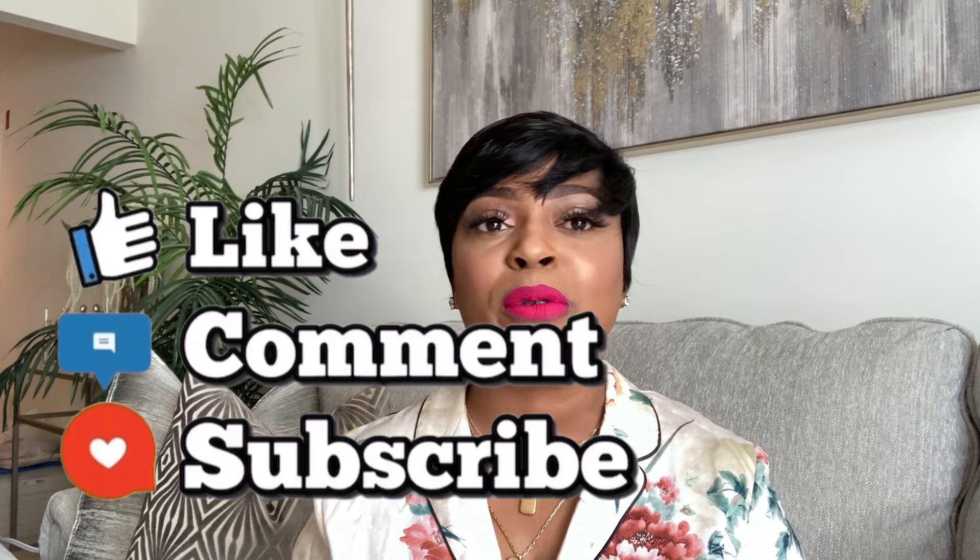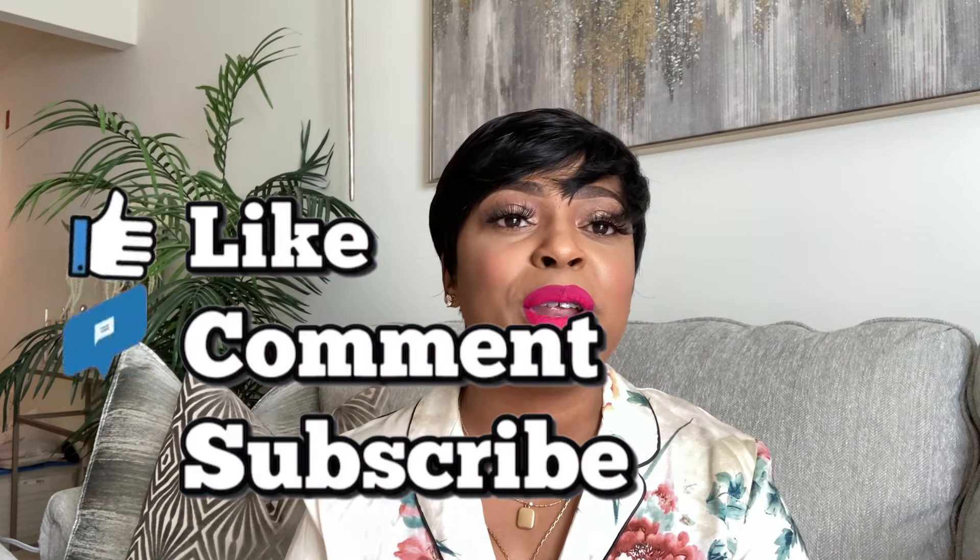Hey guys, welcome back to the channel. It's been a minute since I've done a sit-down video with you all. In today's video I'll be bringing you a home decor haul, and all pieces are from the gallery. If you have been following me for a while, you know I recently moved, so I'm still in the process of putting my apartment together. Every so often when I go out and I see pieces that I like, I will make that purchase. Right now I'm still waiting on a few pieces that I've ordered online, but we're still moving forward with the pieces that I have. So if that sounds like something you're interested in, please keep on watching.